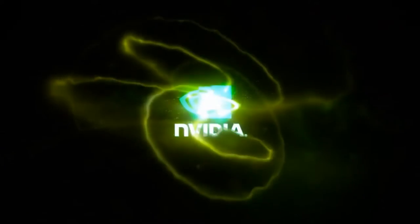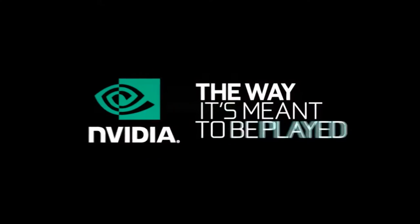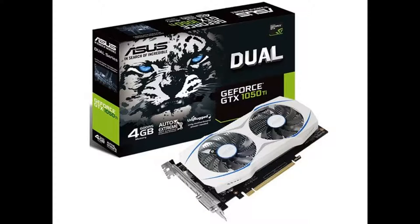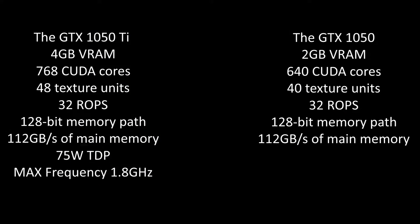NVIDIA's GTX 1050 and 1050 Ti have snatched the entry-level GPU performance crown from AMD. First, a quick and fast review. The GTX 1050 Ti is a 4GB card with 768 CUDA cores, 48 texture units, 32 ROPs, and a 128-bit memory path.